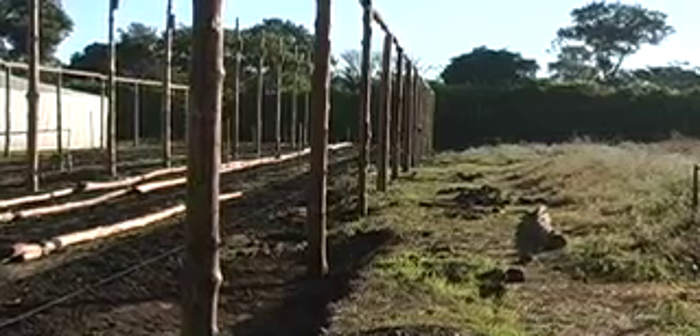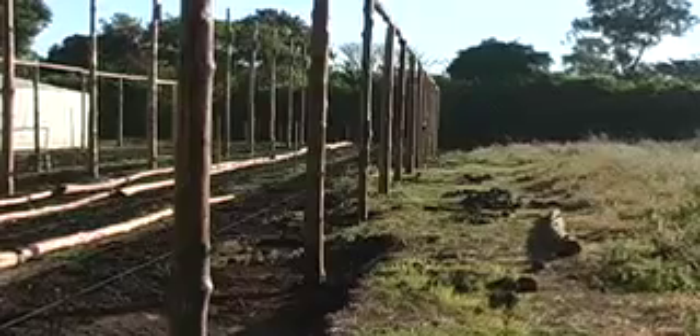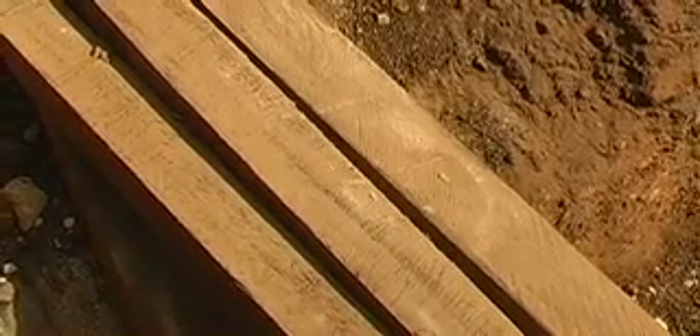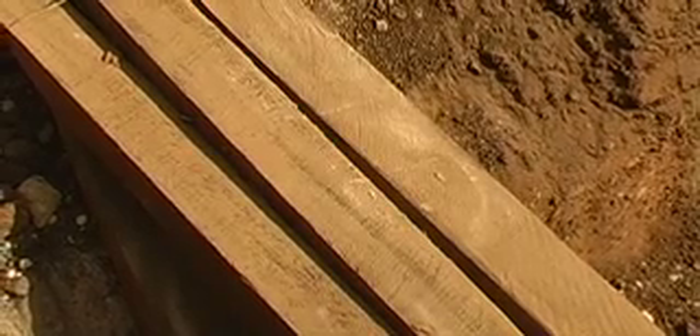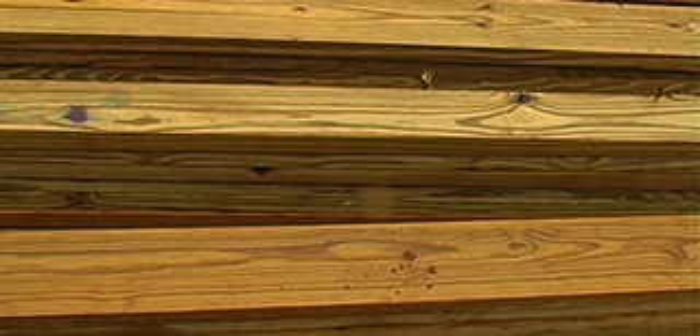Wood frames have low initial cost, but maintenance is high and they are flammable. Wood should be pressure treated lumber with long lasting properties to avoid problems with termites and wood rot. Wood treated with copper naphthenate should be avoided because it emits gases that may be harmful to certain plants.